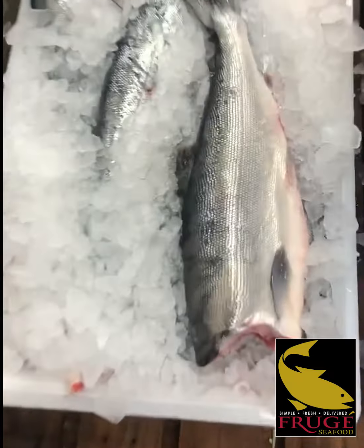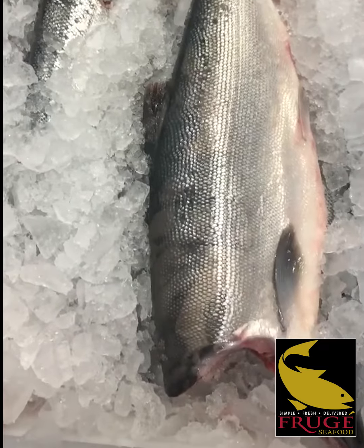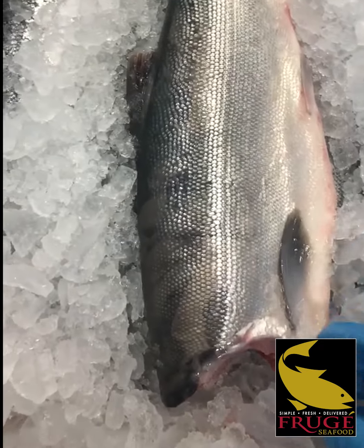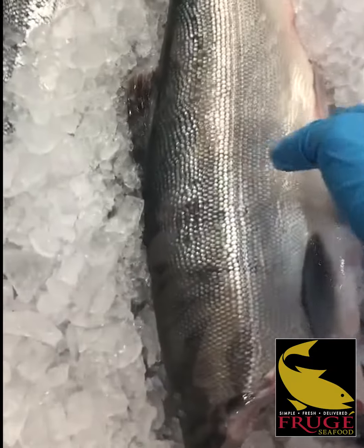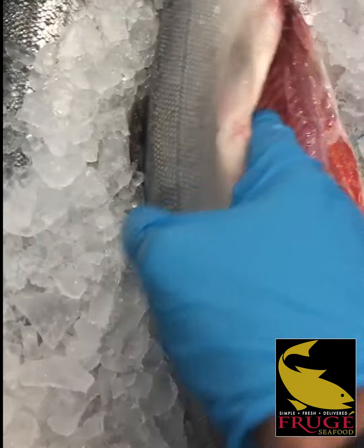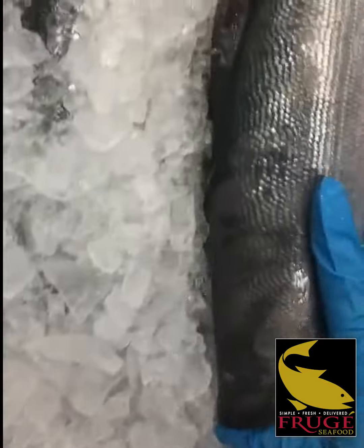Alright guys, here we are. Here's some beautiful Resurrection Bay sockeye straight from Alaska — I flew it in today. You can see these suckers are about 3 pounds, so each side is going to weigh right about a pound once filleted. Look at that color in there. That is a beautiful color. This is as fresh as you can get.